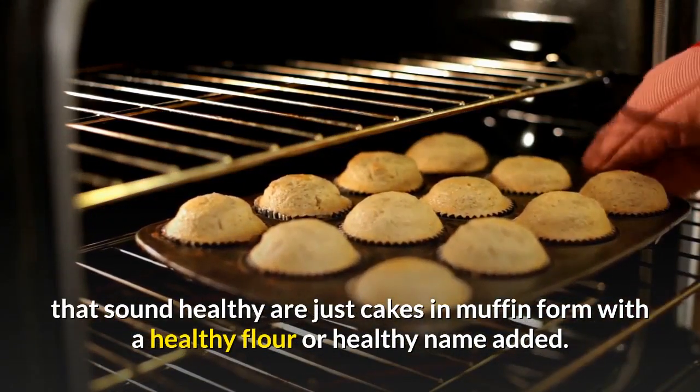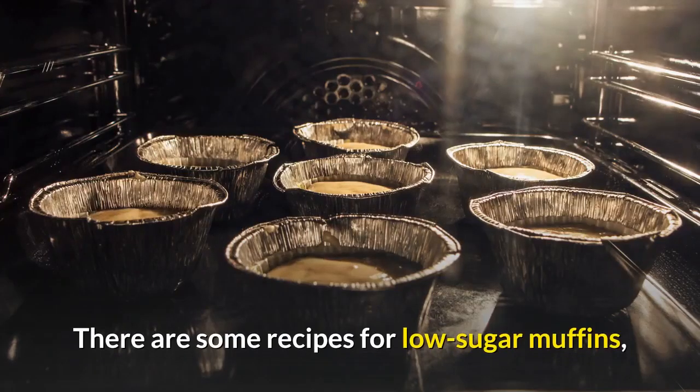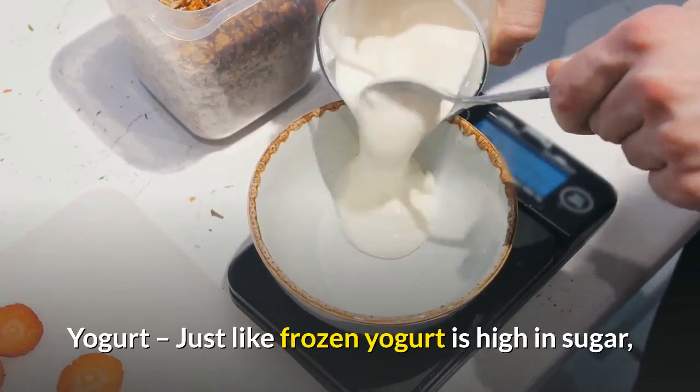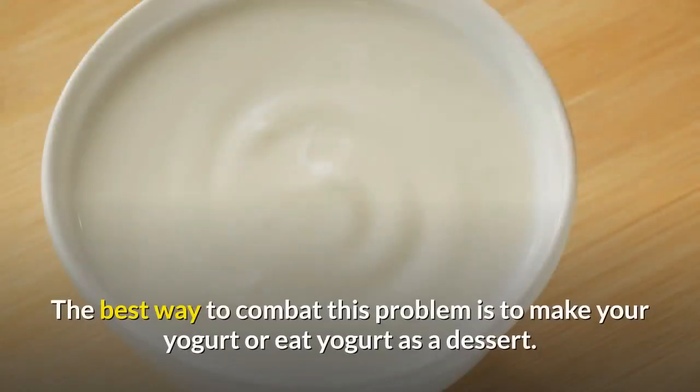Even the muffins that sound healthy are just cakes in muffin form with a healthy flour or healthy name added — they are all high in sugar. There are some recipes for low-sugar muffins though; just search the internet and you're sure to find them. You don't have to do without.